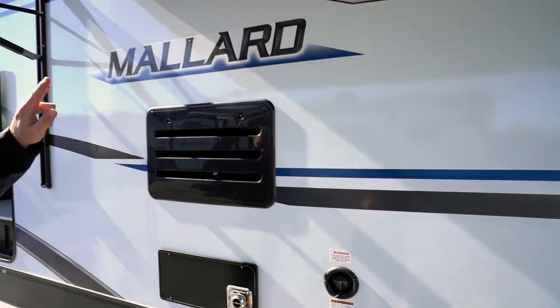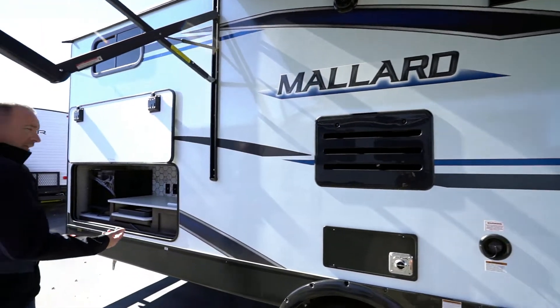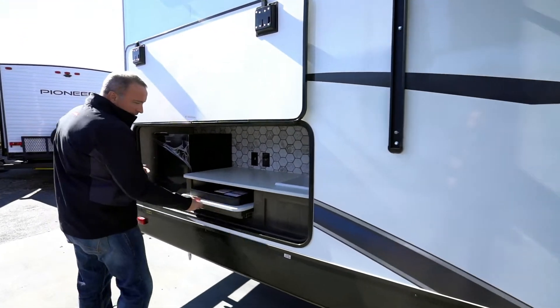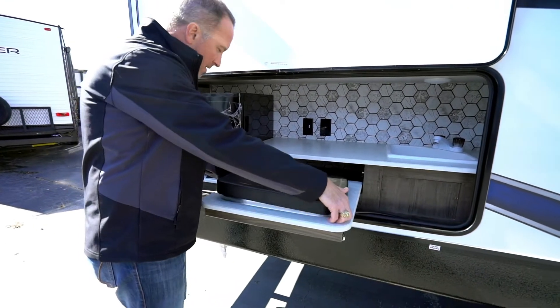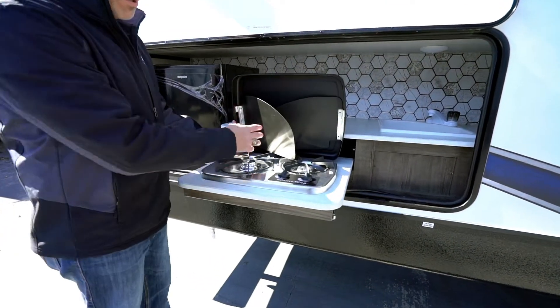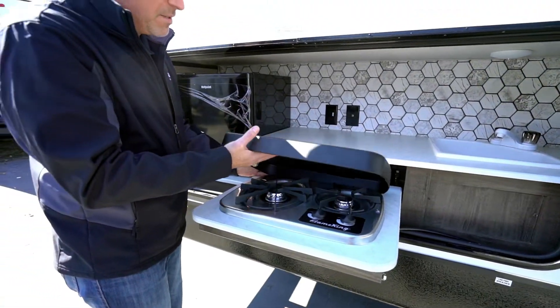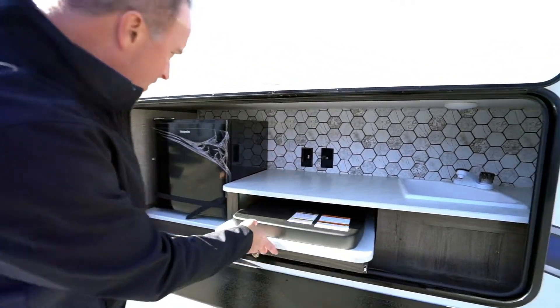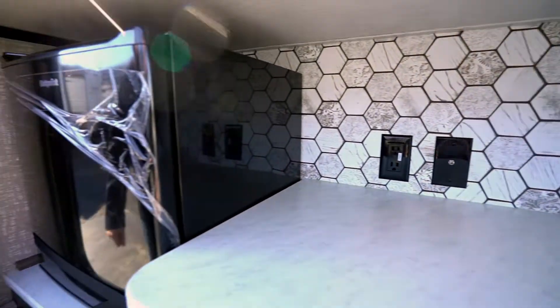There are two exterior speakers that are extremely loud for entertaining. When you have something like this M26, there's a good chance you're going to have the exterior kitchen as well. Want to do some grilling outside, some cooking, prep, and cleaning? Got a sink, a light, smooth countertop, and a fridge out here.